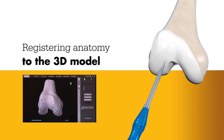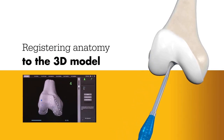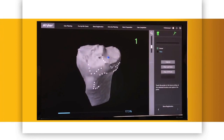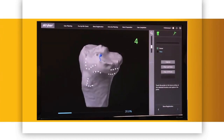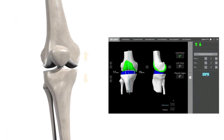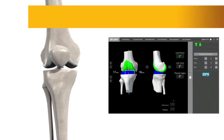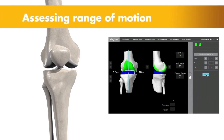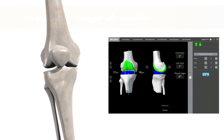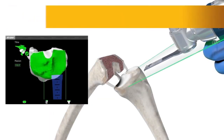This registration process establishes the relationship between the patient's actual anatomy in the operating room and the 3D model used during planning, helping ensure the procedure is executed to plan. Once the anatomy is registered, the surgeon has the flexibility to modify the preoperative plan based on their assessment of the patient's anatomy and range of motion.